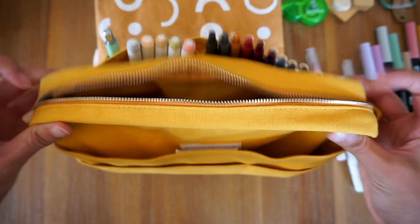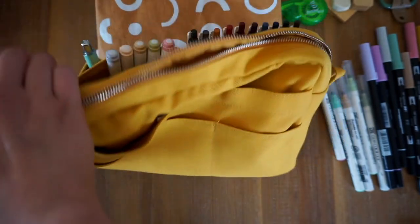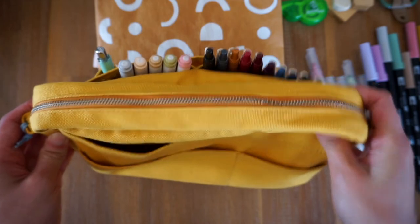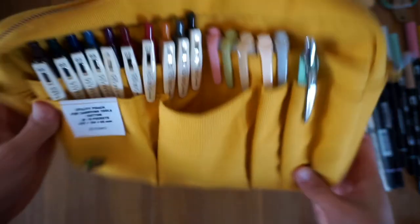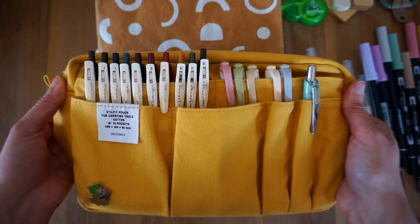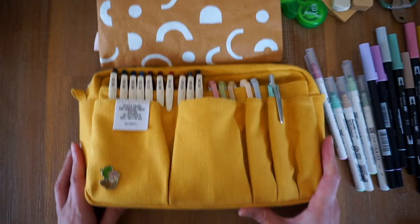And that's about it — that's everything that is in my Delphonics pouch. I hope you enjoyed this tour of my Delphonics pouch, and I'll see you in the next one.